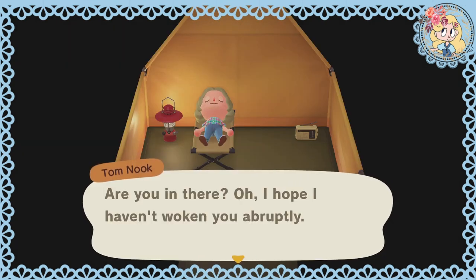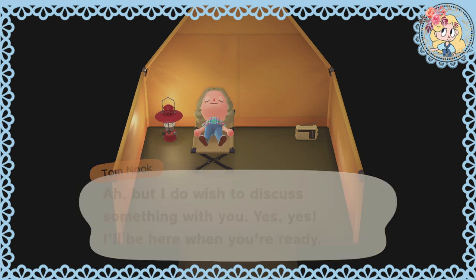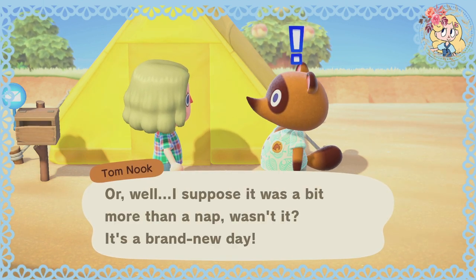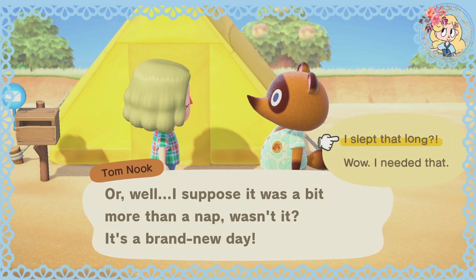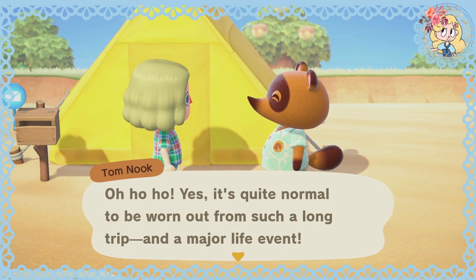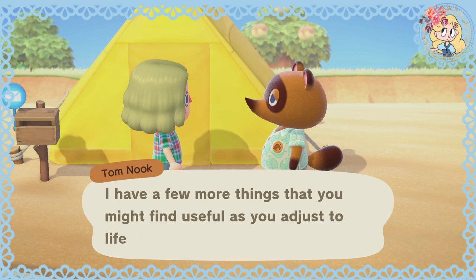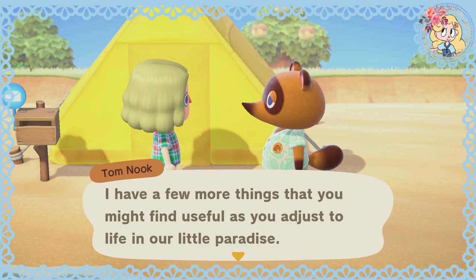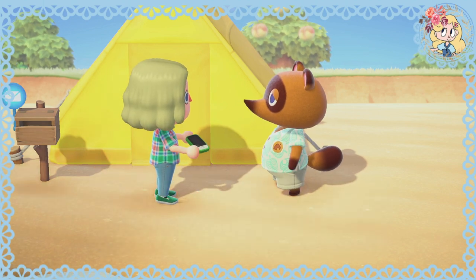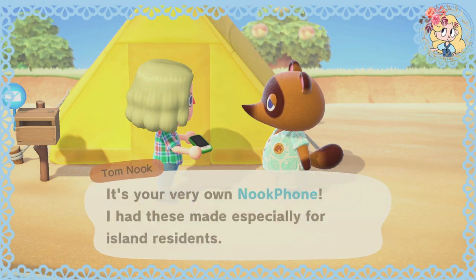Are you in there? I hope I haven't woken you abruptly, but I do wish to discuss something with you. There you are — I hope you had a pleasant nap. Well, I suppose it was a bit more than a nap — it's a brand new day. Oh yes, it's quite normal to be worn out from such a long trip and a major life event. Speaking of which, I have a few more things that might be useful as you adjust to life in our little paradise. First, you'll need one of these — a Nook Phone. I had these made especially for island residents.